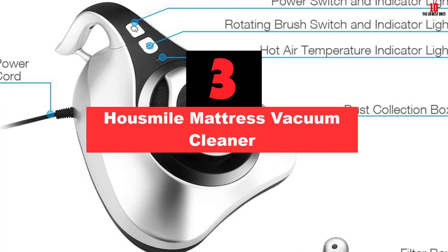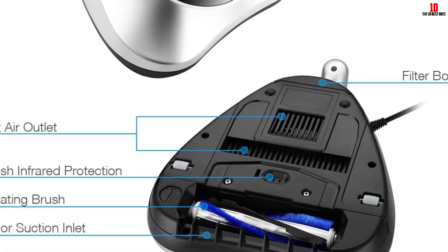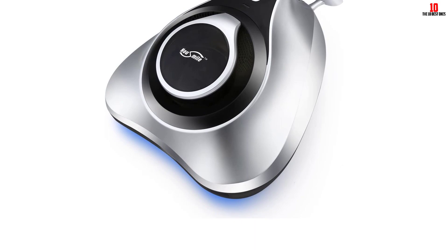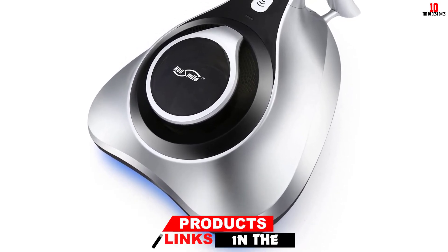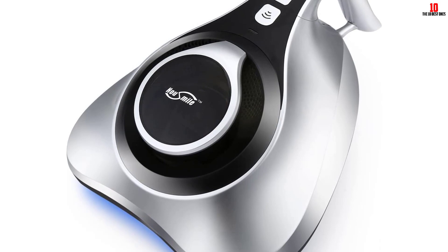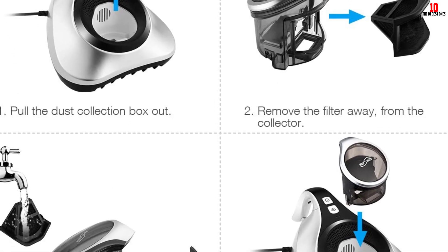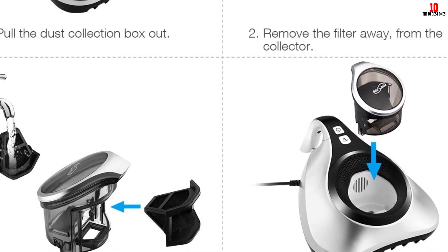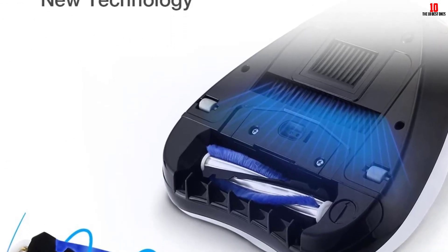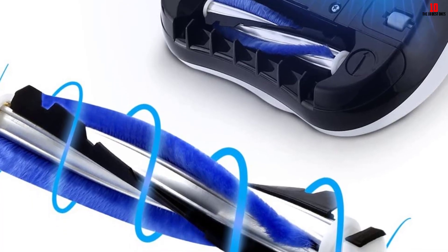At number 3, we have the Housemile Mattress Vacuum Cleaner. If you have a limited budget, the Dustmite UV Vacuum Cleaner from Housemile is a fantastic product. It is silent, environmentally friendly, and at just 5.5 pounds it is very light — great for those with arthritis or hand-related health problems. It has great suction power thanks to a vibration cycle of 3,600 times a minute, and the HEPA filter system leaves no allergens behind. The only downside is that it isn't cordless.